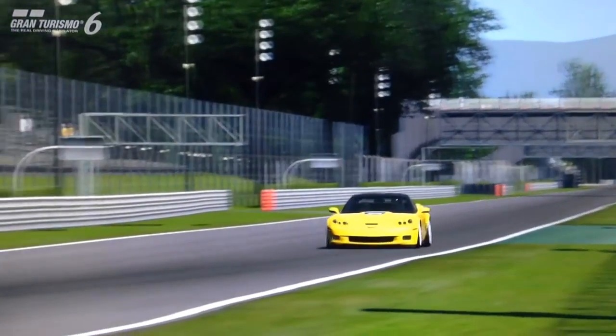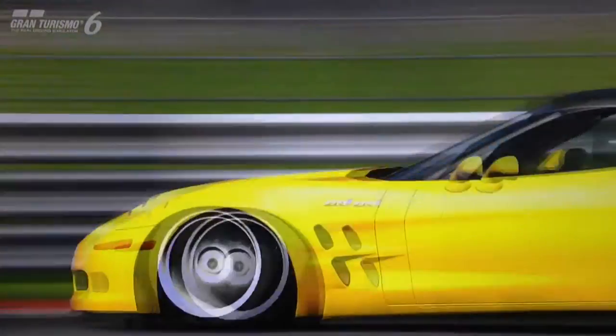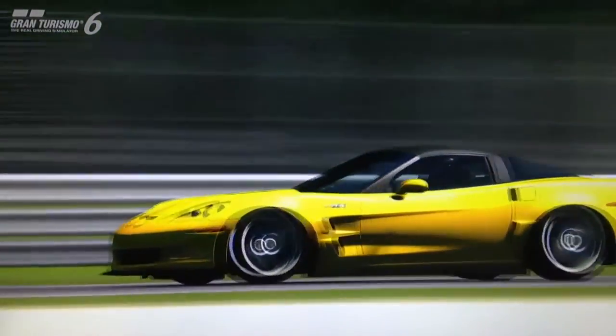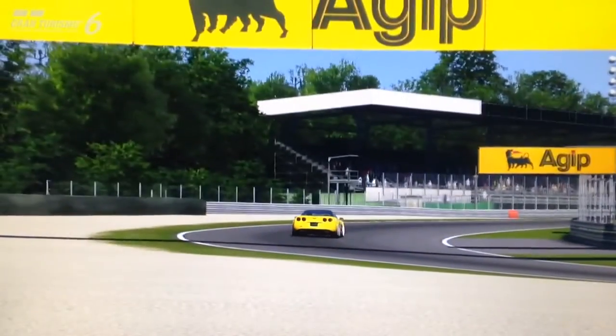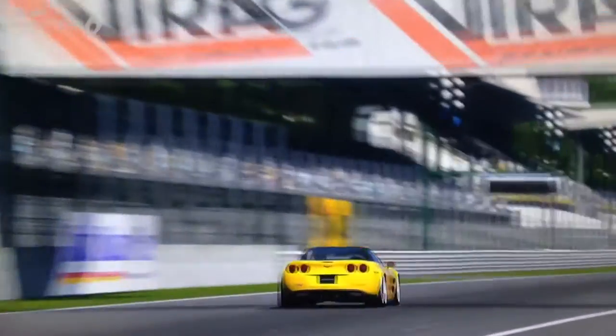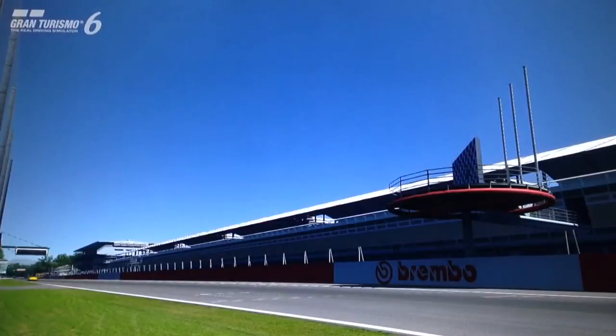And although it has now been surpassed by the seventh generation Z06, it's still a force to be reckoned with against the other Corvettes newer and older. Interestingly, the engine is actually smaller in the ZR1 than it is in the Z06.